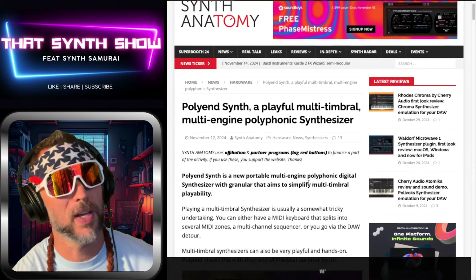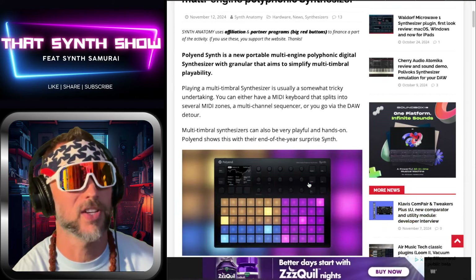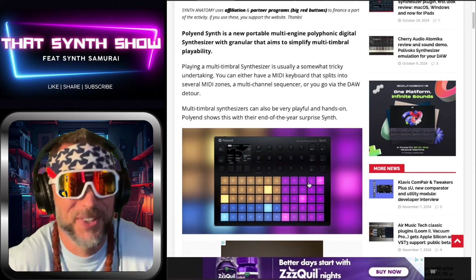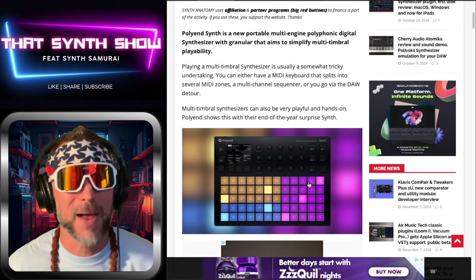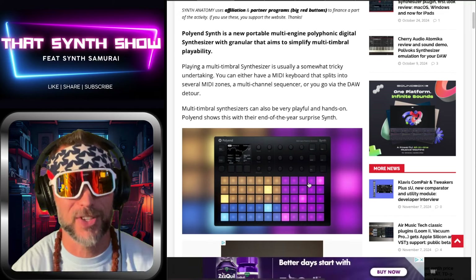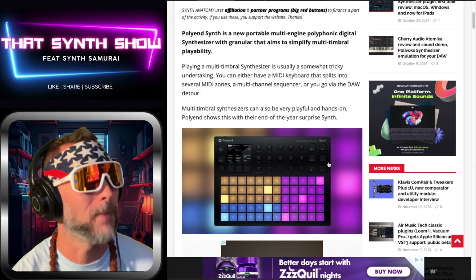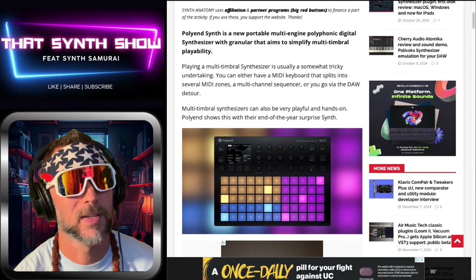Poly N Synth — playful, multi-timbral, multi-engine polyphonic synthesizer. This is from Synth Anatomy, the greatest website out there. I'm the reviewer of the review that the reviewers have reviewed. Welcome to Samurai Nation — probably the most fun community on the internet for synthesizers. Everybody's welcome.